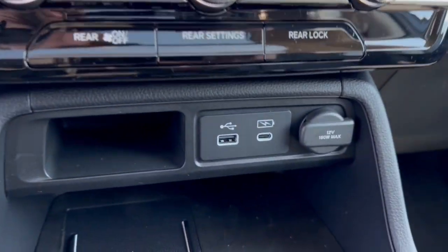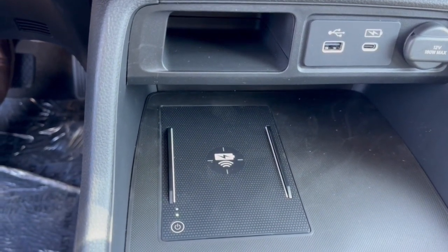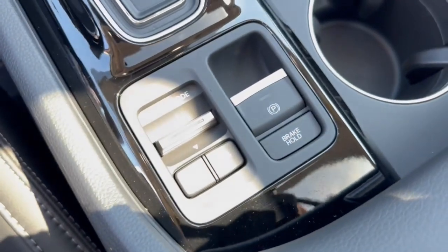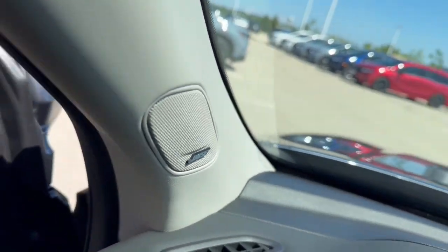It has Apple CarPlay and Android Auto capabilities, heated front seats, a couple of USB ports, and a 12-volt outlet for charging various devices. You've also got a wireless charging station, hill descent control, brake hold, and a Bose sound system for great audio.